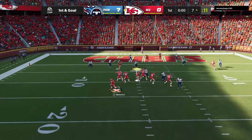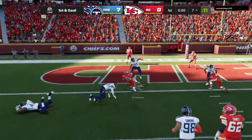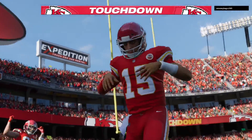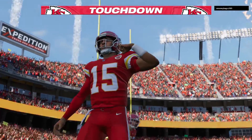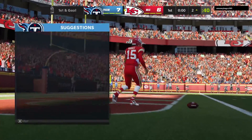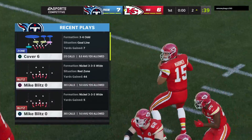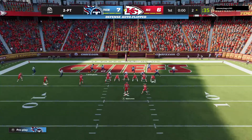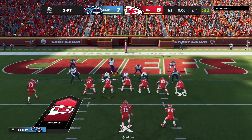Now here's Mahomes, buying time to his left, and he takes this into the end zone for a Chiefs touchdown. Patrick Mahomes taking it in from seven yards away, and the Chiefs are an extra point away from tying up this football game. Andy Reid never wanted to shy away from taking chances — he'll go for two.